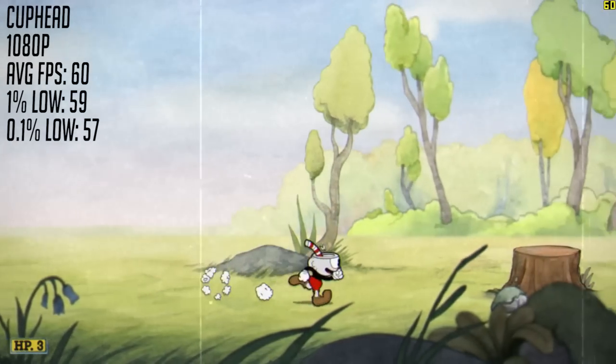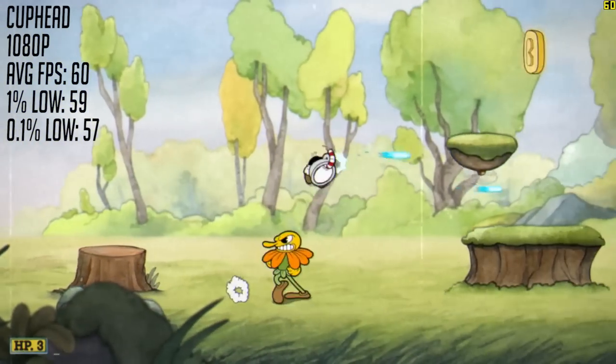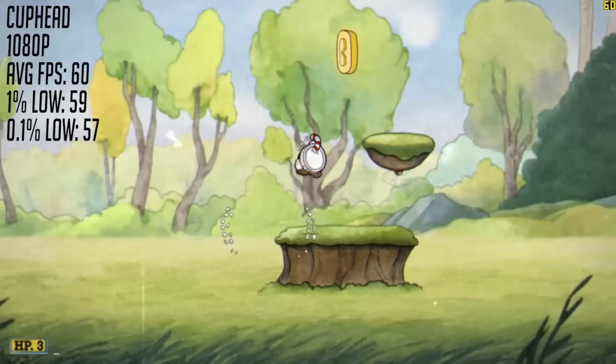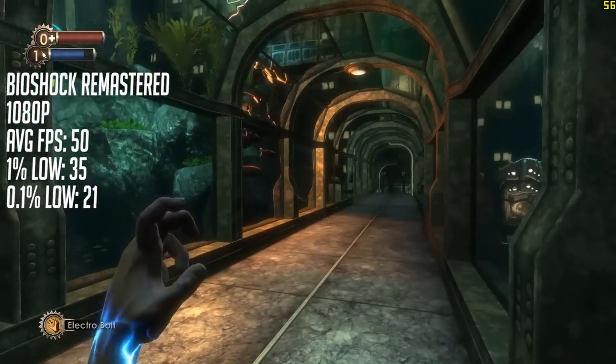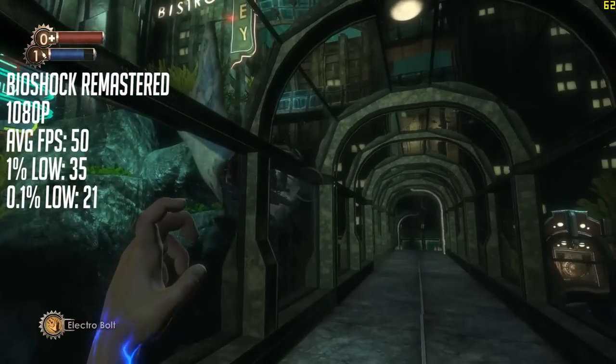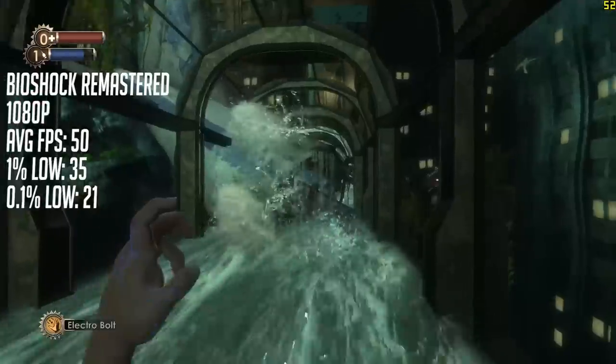The G470 allows us to attain a solid 60 frames per second in Cuphead, with frame drops being few and far between. The same applies to titles like Bioshock Remastered, which although showed some signs of stuttering, still ran pretty well with the G470, 8GB of RAM, and a GTX 1050, which is an excellent budget graphics card.